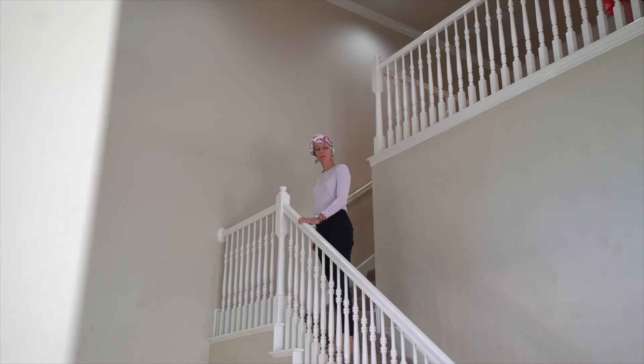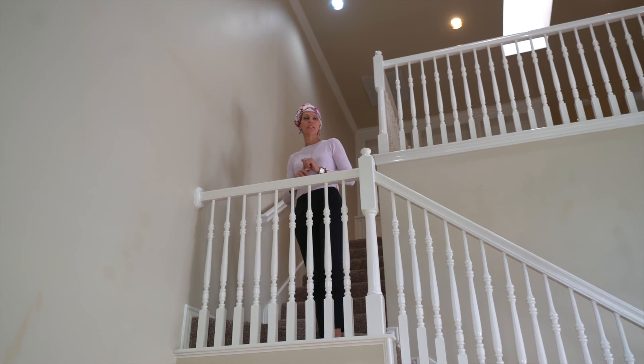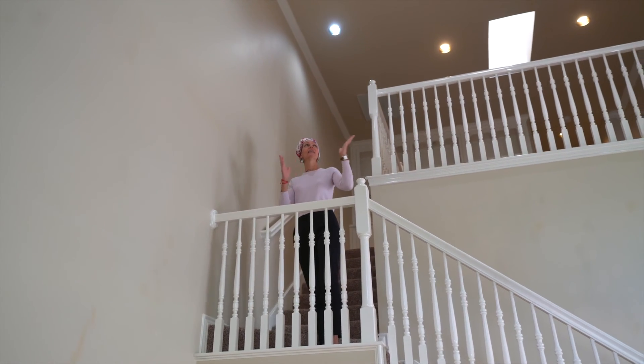Hi, this is Sandra with Sandra and Olivier. We are with United Real Estate in North Dallas. We are at our latest listing, 6032 Ainsdale Court — 2300 square feet, three bedrooms, two and a half baths, two stories, and amazing high ceilings.